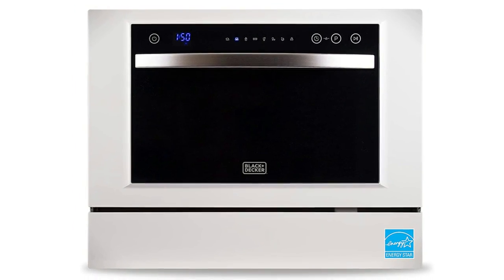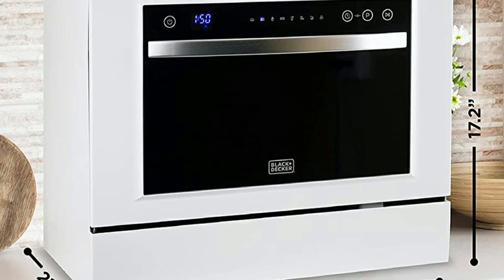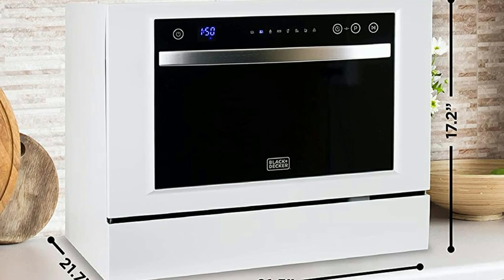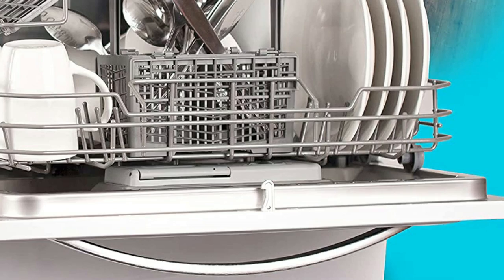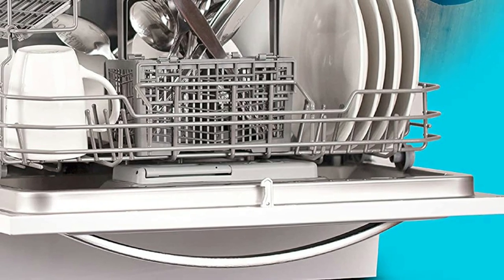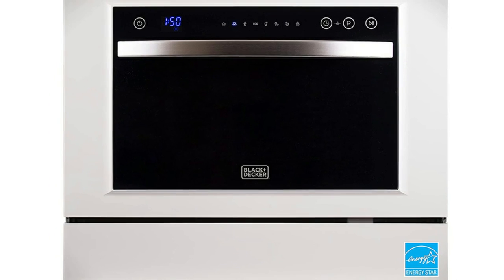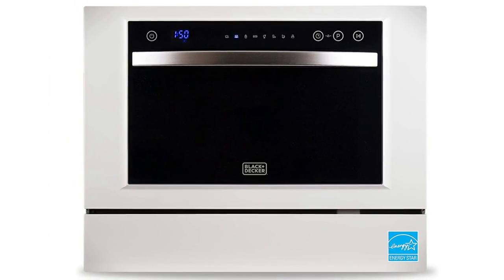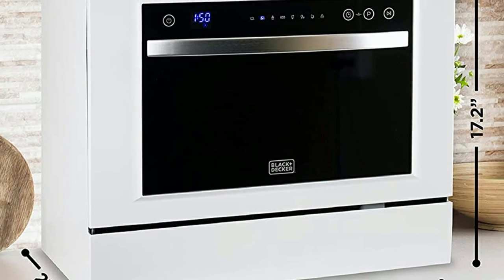Selecting the right setting and seeing what is going on is easy, thanks to the large LED display. Simply load up the dishwasher, select the setting that suits your needs, and let the machine go to work. That's all for today. All the product links are in the description down below. We upload videos every single day, so don't forget to subscribe and hit the bell button for upcoming video notifications.